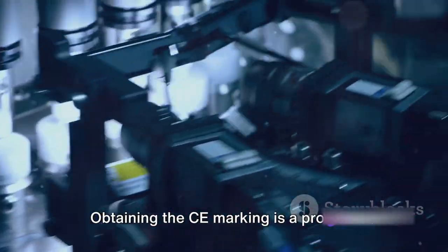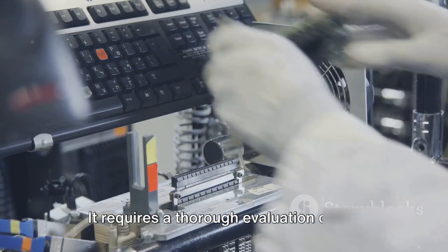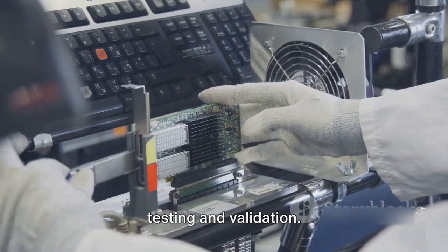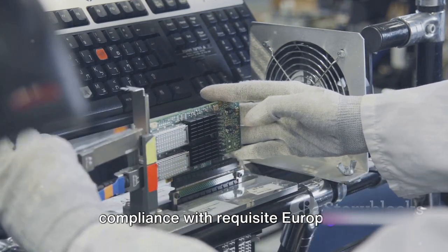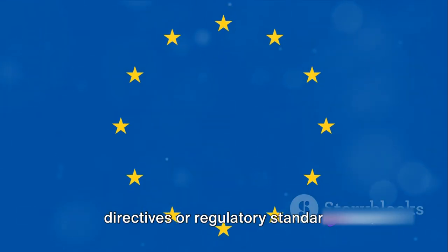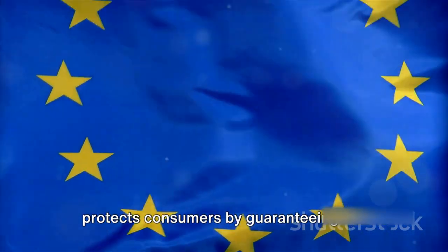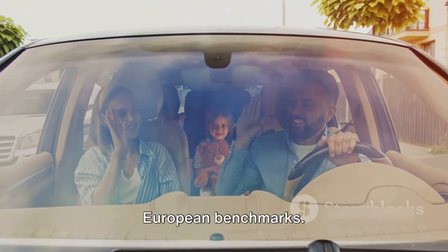Obtaining the CE marking is a process that manufacturers have to undertake seriously. It requires a thorough evaluation of the product, sometimes including external testing and validation. The aim is to confirm the product's compliance with requisite European directives or regulatory standards. This process, while laborious, ultimately protects consumers by guaranteeing the products they buy are up to demanding European benchmarks.